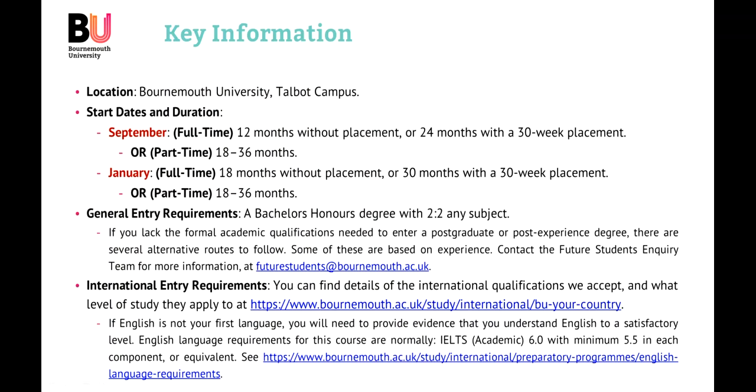We also have entry requirements for the course. The general entry requirements are a bachelor's or undergraduate honours degree with a 2:2. We do say any subject; however, most students come from computing or psychology backgrounds, with others from business backgrounds too. It's really quite open, as long as you can demonstrate a good understanding of how organisations work, maybe a basic level of security or psychology, and how you can grow and learn from this.